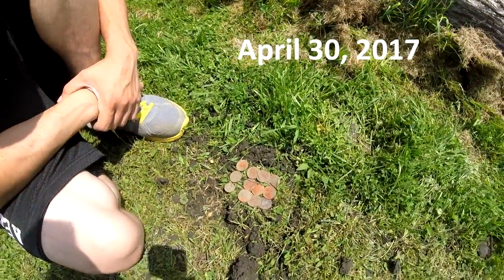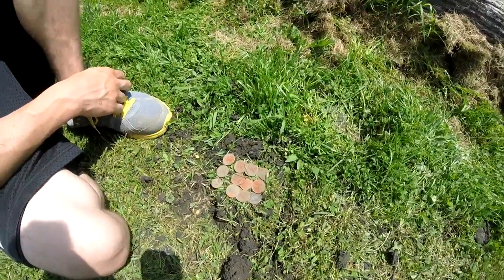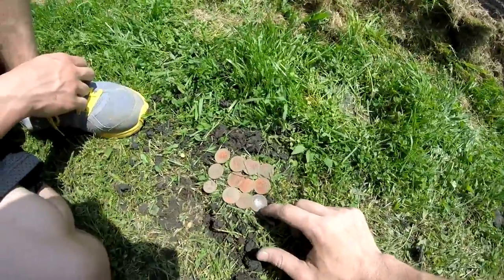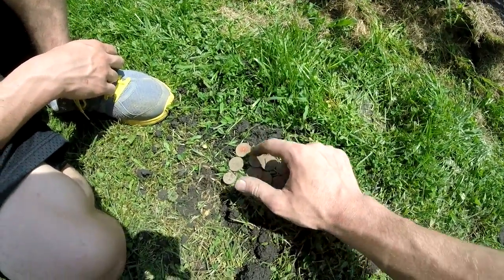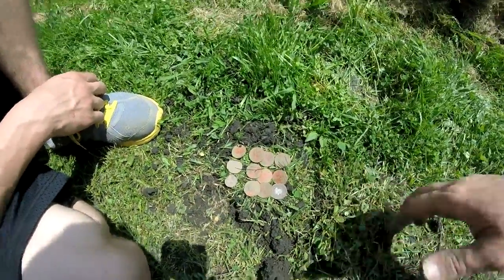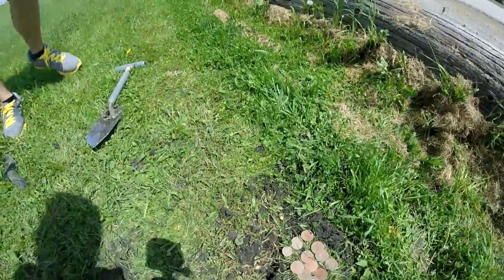Me and Steven just got done digging this hole right here. This is what we found in this little big hole — people must have dropped a lot of money. There's 25, 50, 75, $1, 25, 50, 75, $2, 25, 50, 75, and a penny. Pretty cool, never seen anything like it — hope you guys enjoyed it.